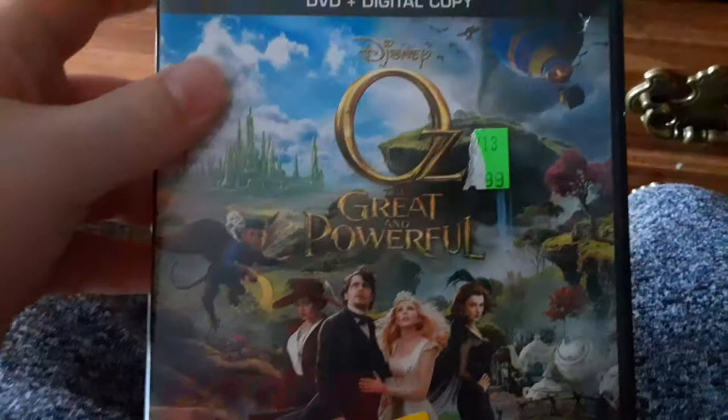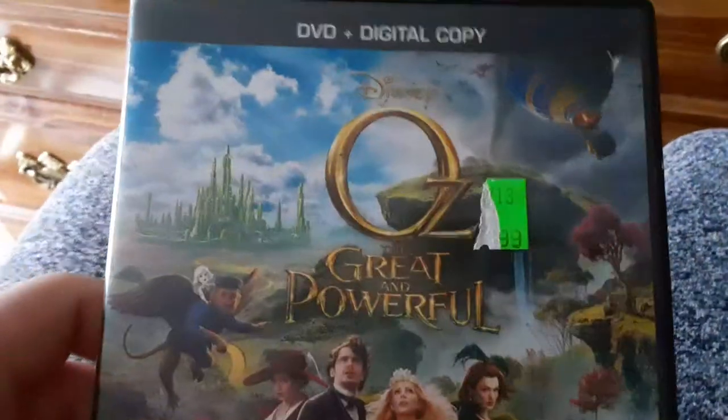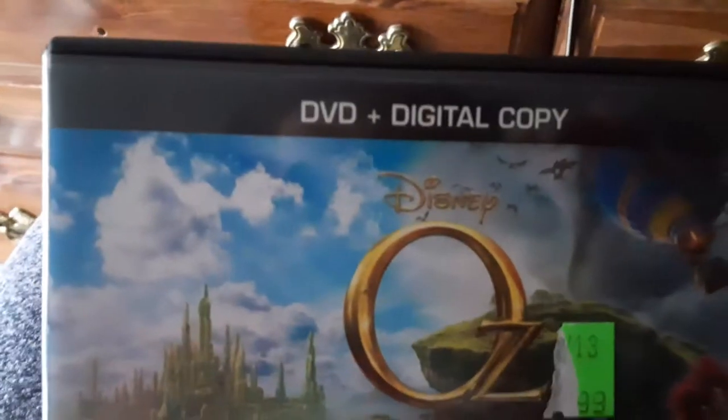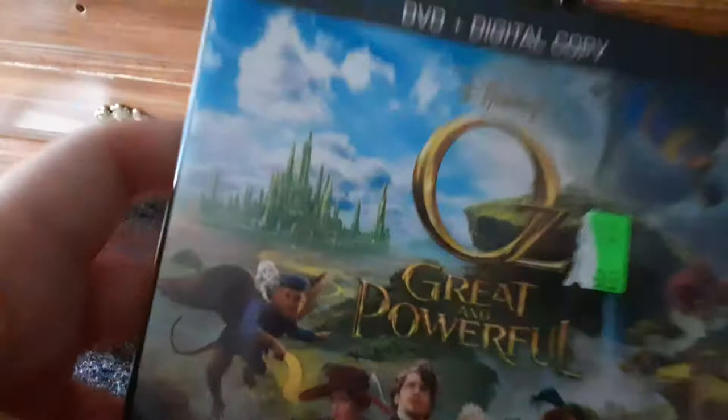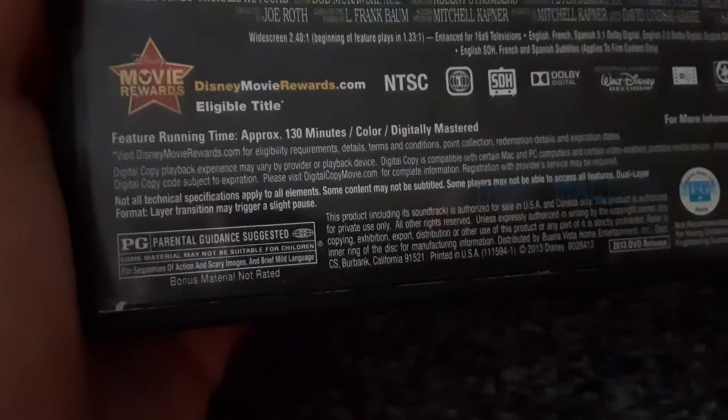Next DVD I have is the 2013 DVD of Oz the Great and Powerful. This movie was on Sci-Fi last month. This is the DVD plus digital copy. Here's the spine and there's the back. It's rated PG for sequences of action and scary images and brief mild language, and it's 130 minutes. Here's the disc and here are the codes, including the digital copy and the smartphone insert.